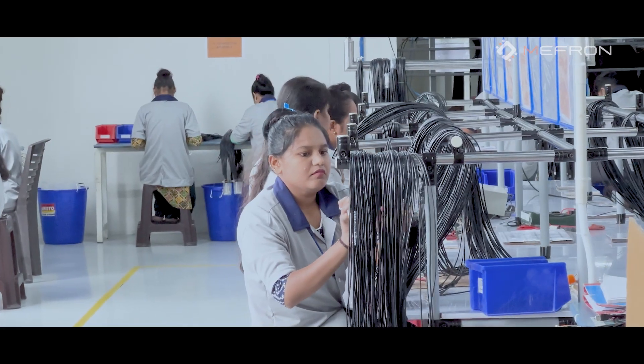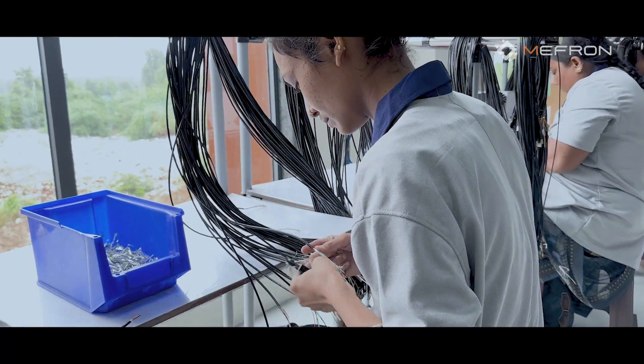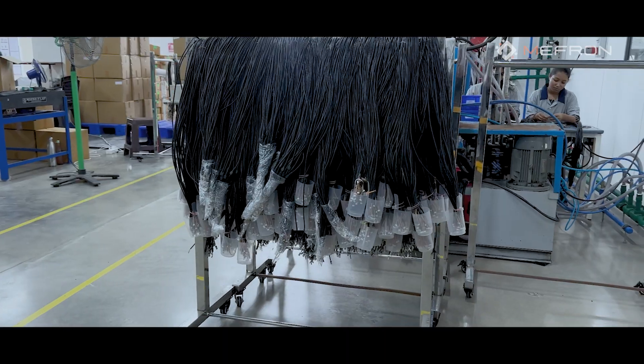Currently we are in the cable and wire harness section. Here the process involves conversion of raw cable into functional cable. At the moment, we are converting 500,000 meters of cable length and will soon be able to achieve double that capacity.